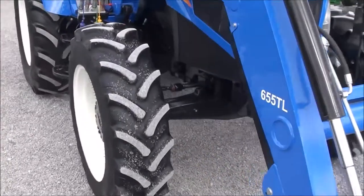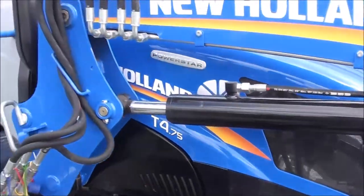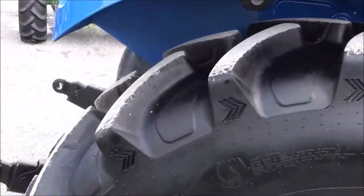It's got the Galaxy radial tires on it, which are in really nice shape. Again, we traded this tractor in locally from the original owner — we bought the tractor new.